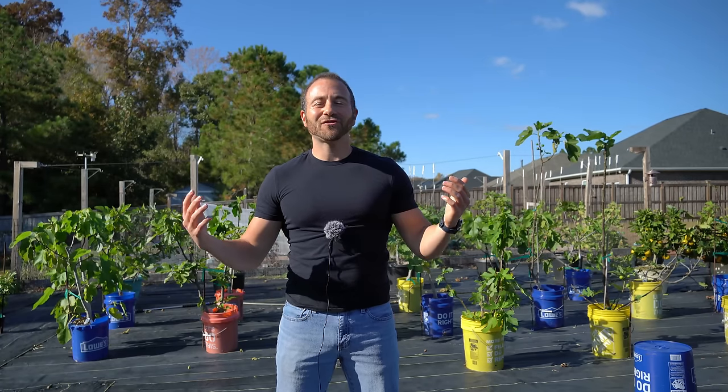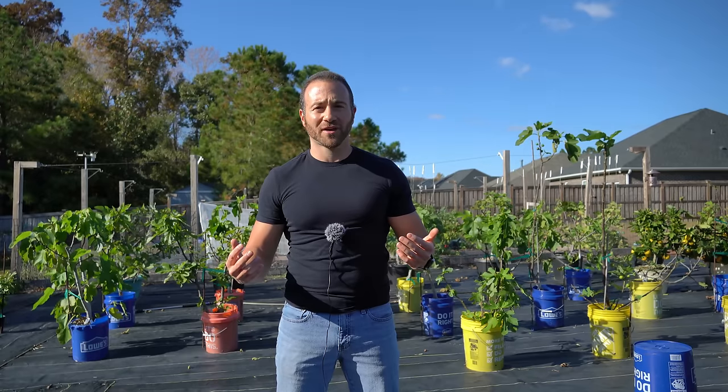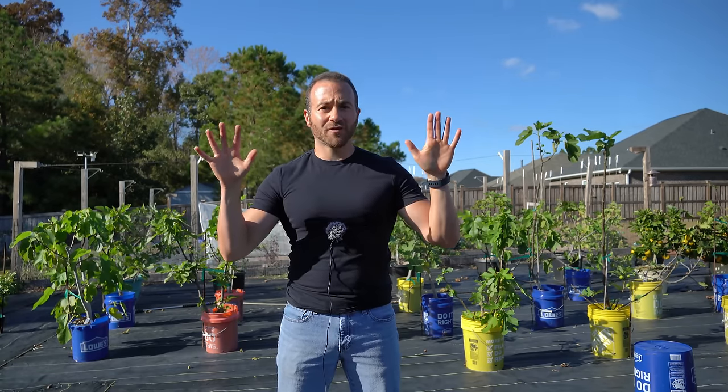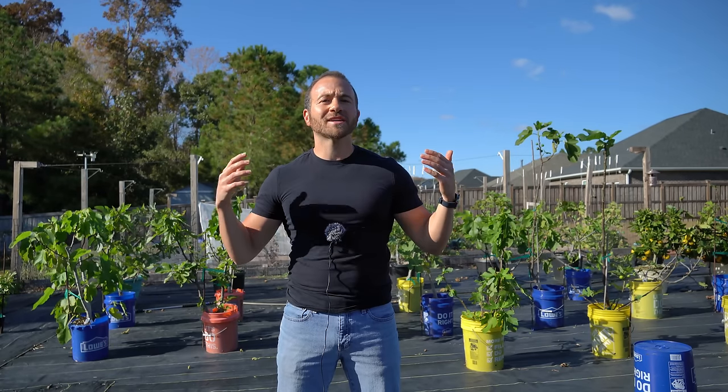Good afternoon, gardeners. It's Sunday, November 14th, and it is a gorgeous fall day here on the southeastern coast of North Carolina. Today I'm going to share with you 10 different varieties of figs for you to build a complete, comprehensive collection around that will allow you to harvest fresh figs for as long as six months every single year.